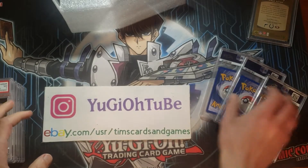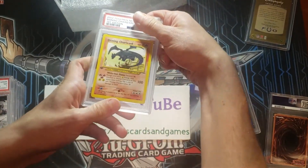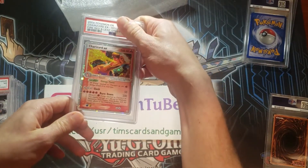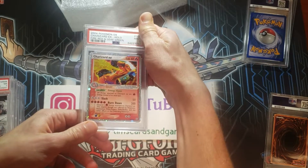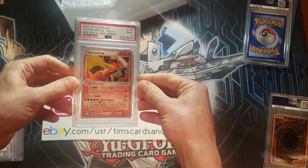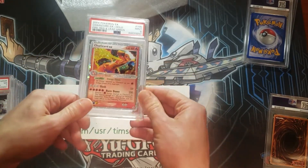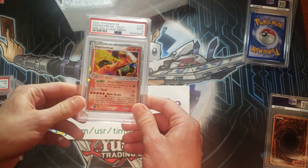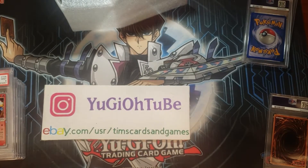We have two Pokemons and a Yu-Gi-Oh, and another sport. Let's look at the Charizard EX — Charizard EX, Fire Red Leaf Green. Mint 9. I've been trying to get a 10 of this specific card for so long. I've submitted so many of these and so many have come back 9s, unfortunately. That's kind of a tough one, but it's okay.